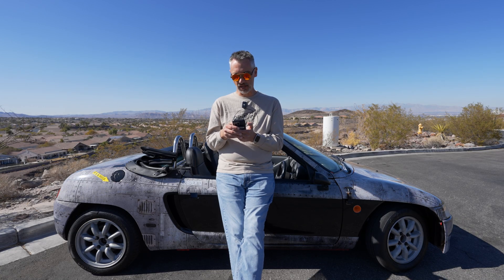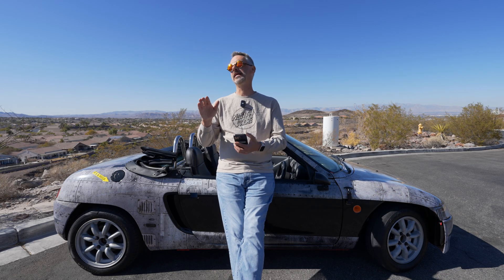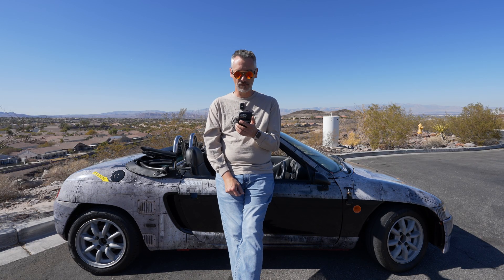Next up, Janice asks: have you ever restored the master database to a different server than the original? I did that early in my career and it was filled with peril — I never want to do that again. Janice continues: specifically, we're looking to preserve logins and their passwords during the process. That's easy. SP_HELP_REVLOGIN is one way to do it — google for SP_HELP_REVLOGIN. That'll get you access to all kinds of blog posts that do what you're describing. Different versions of that stored procedure will work differently on different versions of SQL Server, so make sure you read several articles.